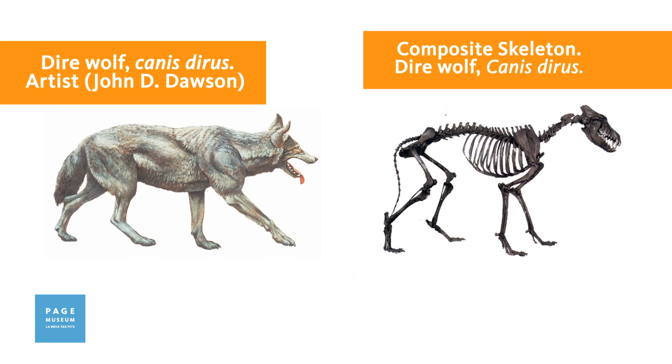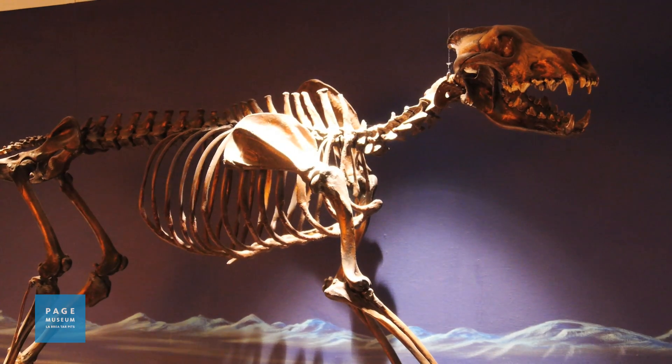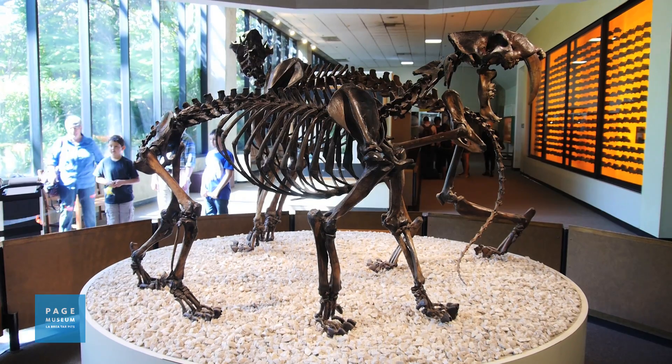I'm standing in front of a big display of dire wolf skulls. Dire wolves are very interesting animals. They're related to modern gray wolves, but they're larger and more ferocious.